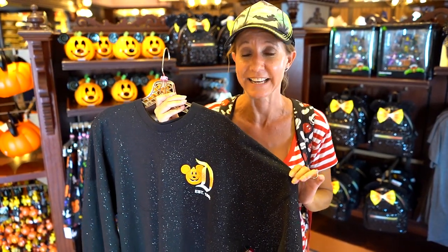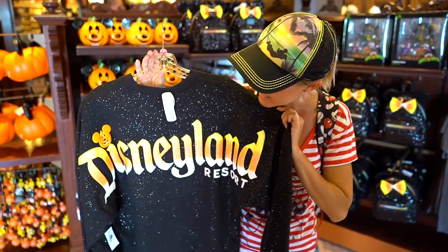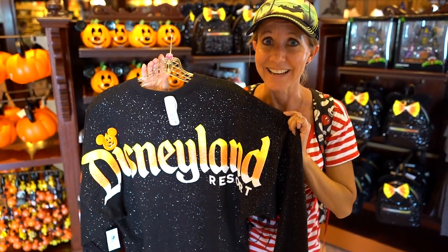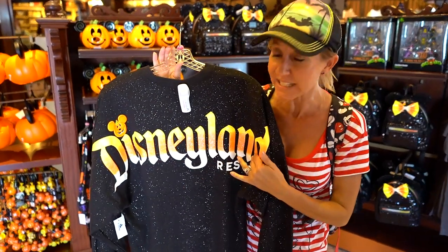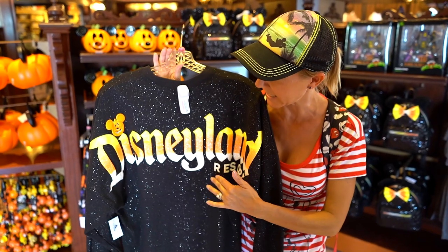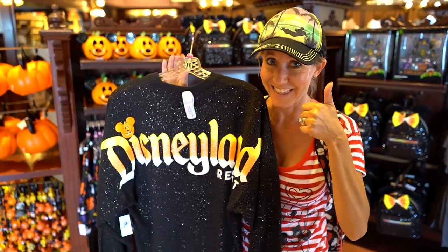This is going to be definitely one of the hottest items this season because the Spirit jerseys have been a major hit here at Disneyland. The Halloween version is definitely not going to let anyone down — it is so cool. It is completely glittered, looks like candy corn, and has an amazing little Mickey Mouse pumpkin. This is awesome.